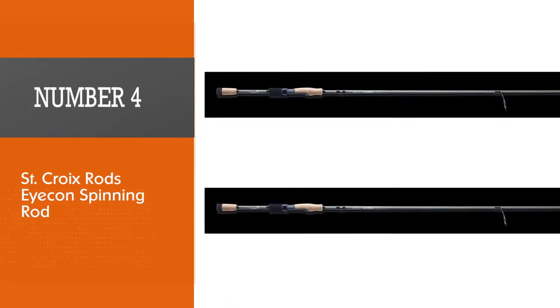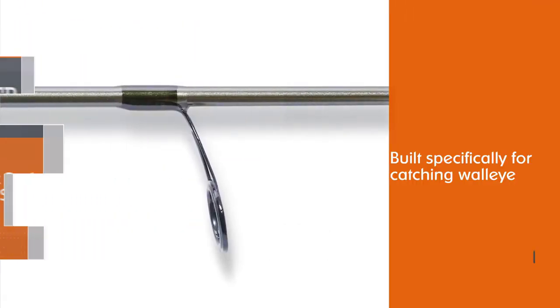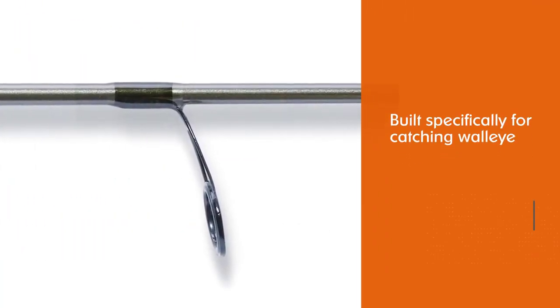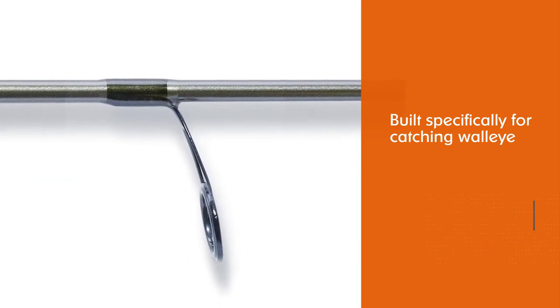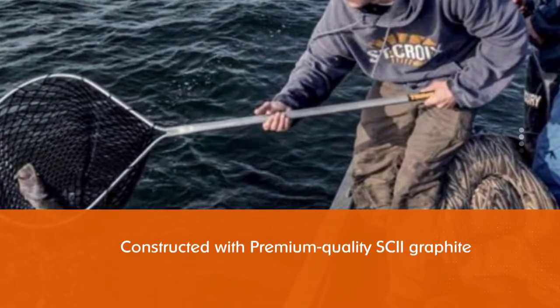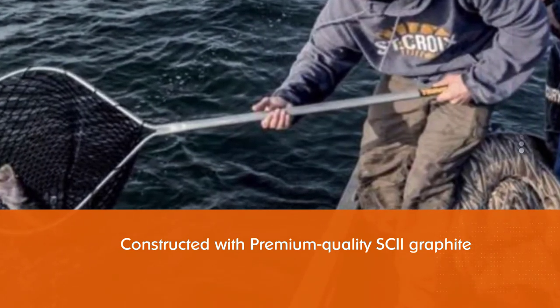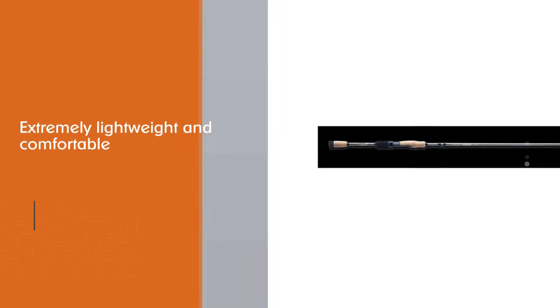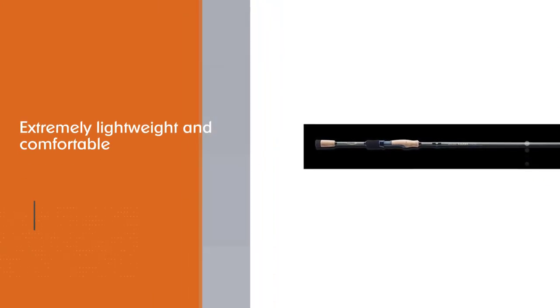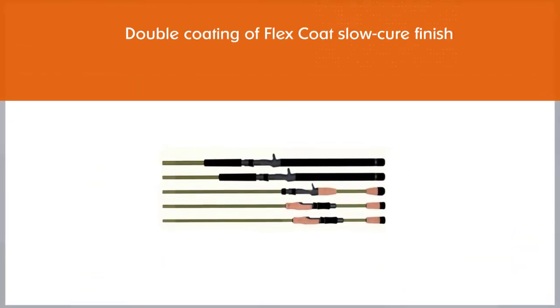Number four: Saint Croix Rods Icon spinning rod. They are designed and built specifically for catching walleye and have top-level quality. Saint Croix is renowned for constructing rods with premium quality SCII graphite with a high strain rate, making their Icon rods extremely lightweight and comfortable to fish with, while still being strong enough for any fishing technique and to stand up to any walleye you happen to hook.